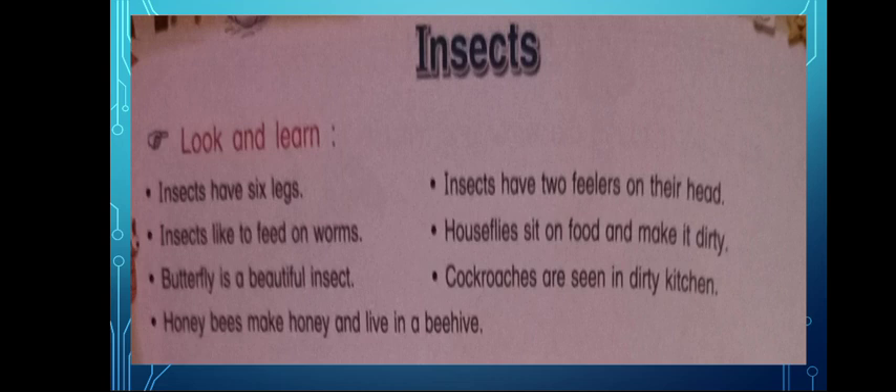Cockroaches are seen in dirty kitchens. Are you frightened of a cockroach? They look very, very different. Some are brown in color, some are little dark brown in color.